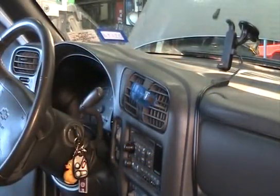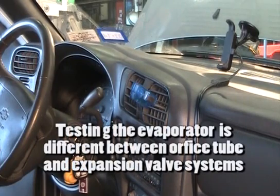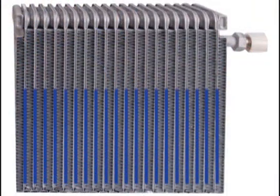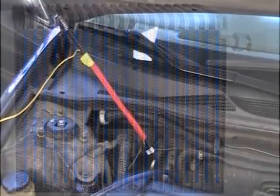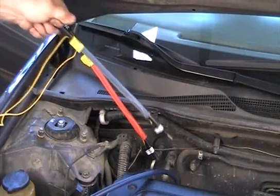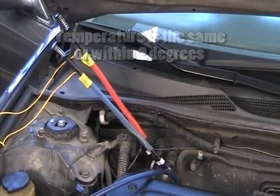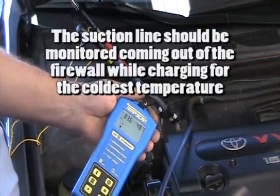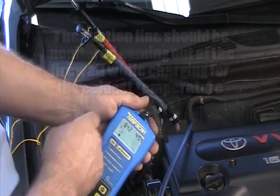As the technician reduces the charge level from the factory charge, testing the evaporator differs on orifice tube and expansion valve systems. With orifice tube systems, it's imperative the evaporator remain flooded with liquid refrigerant. This occurs when the temperature on the line behind the orifice tube and the temperature on the line coming out of the evaporator before the accumulator are the same or within two degrees of one another. On expansion valve systems, the suction line coming out of the firewall should be monitored while the refrigerant charge is reduced to achieve the coldest temperature possible.